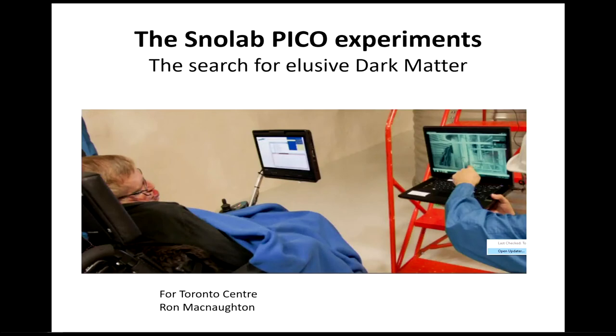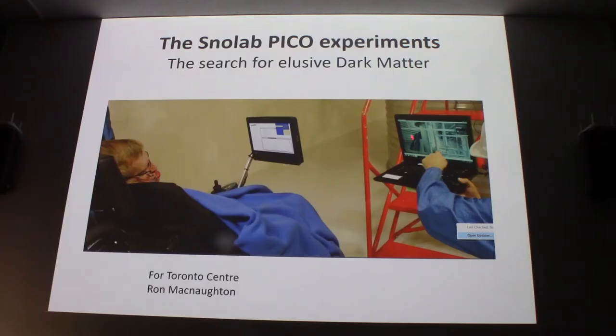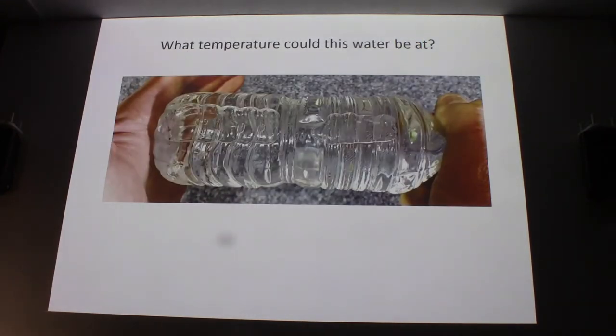I forgot to say — everybody know who that is? Stephen Hawking came down, and he is right next to a corrugated vertical cylinder — that's the actual experiment, so he was right there.